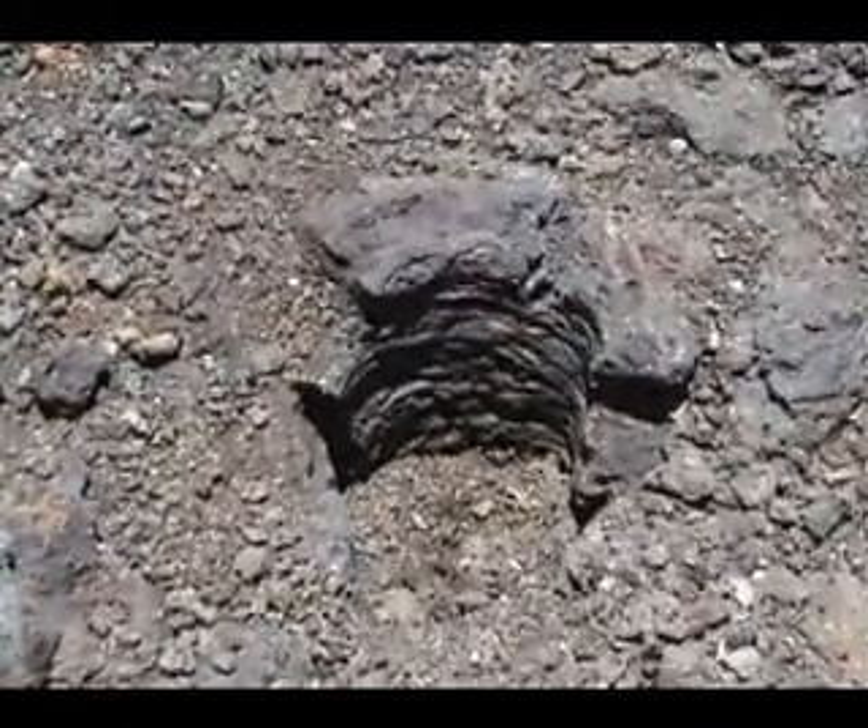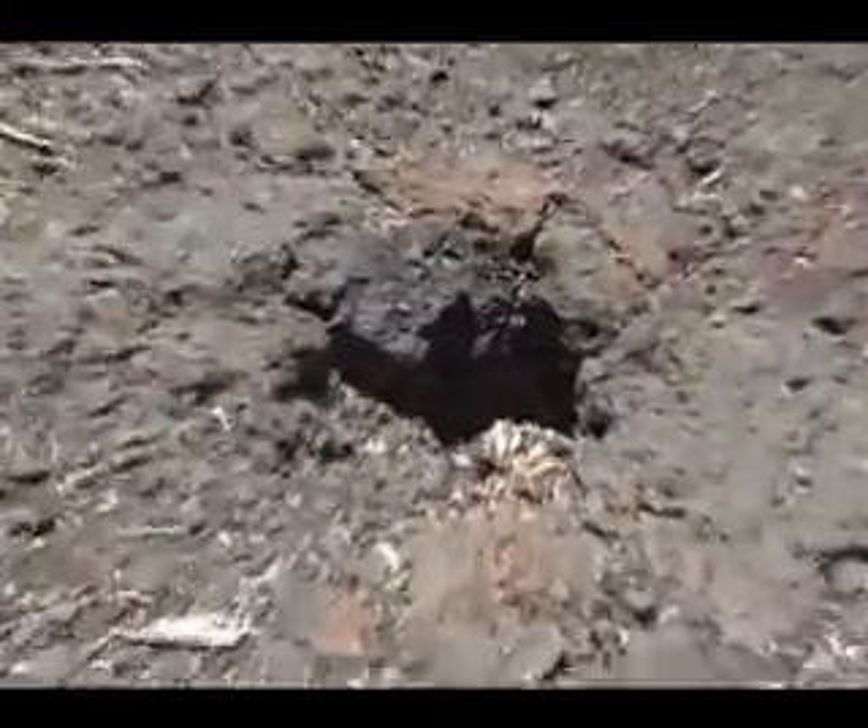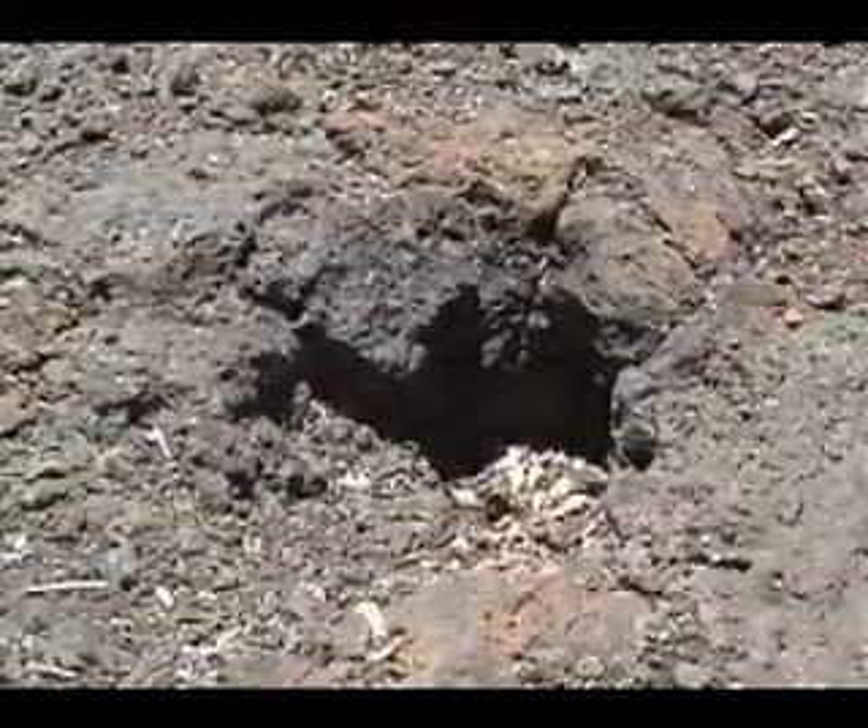Look for numerous tree molds along the trail, at the intersection about a third of the way from Pu'upai to the Devastation Trail parking lot.